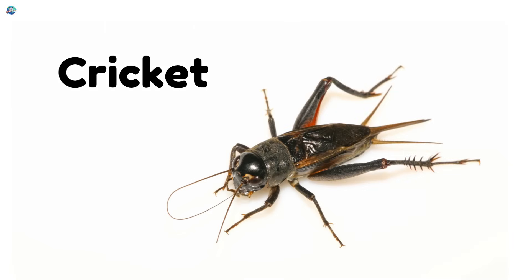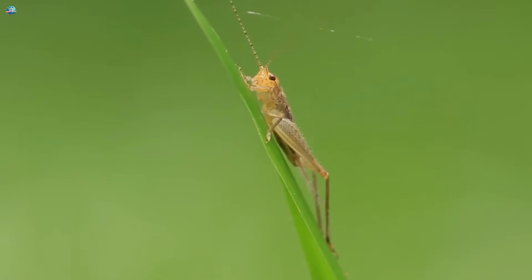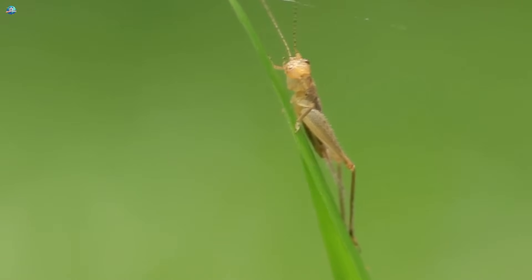Cricket. Crickets jump high and make music by rubbing their legs. You can hear them chirping on warm nights.